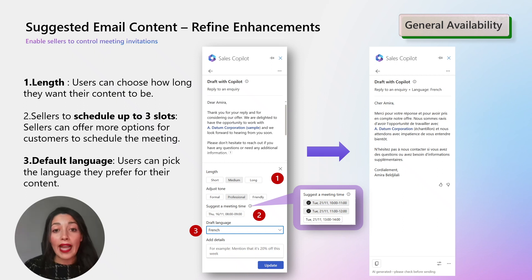This is not the only update we have here. Starting November, you can select up to three slots when suggesting a meeting time, giving your customers more flexibility to book meetings that suit them.